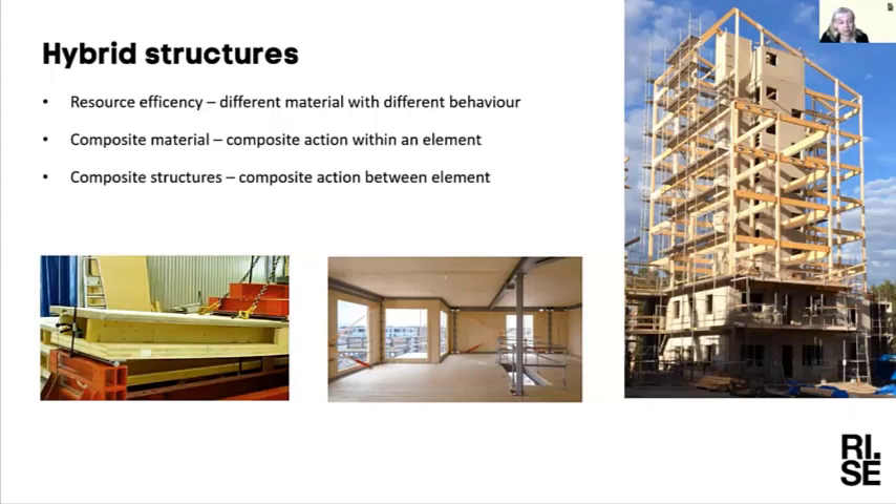This is done both as composite action within one element — such as a timber-concrete composite floor — which is not yet widely used in Sweden, and as composite action between elements. The latter, where you see two stories in concrete and a concrete shaft in the middle helping with stability and then the rest of the building built in timber around it, is more commonly used now. This approach of using each material where it performs best is something I believe will increase over time.